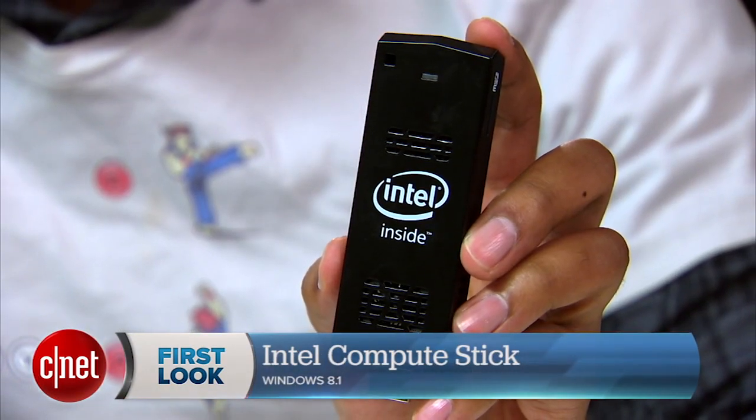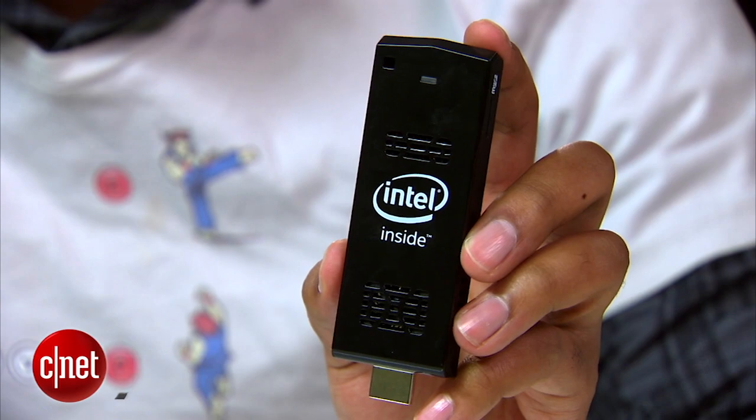Hey, I'm Nate with CNET and today we're checking out the Intel Compute Stick. This is a full Windows 8 PC crammed into a device that fits right in the palm of your hand and it costs about $150.